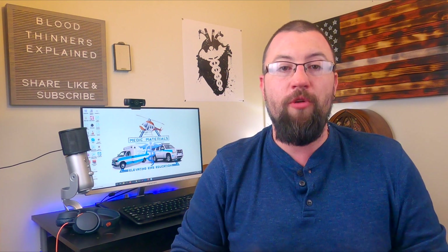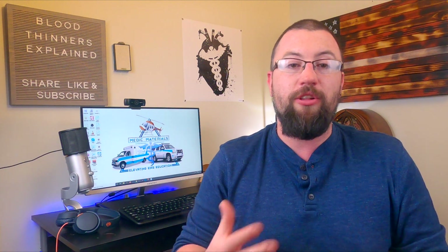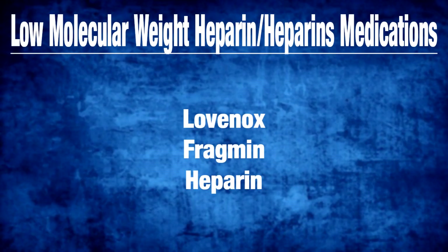Second, there are low molecular weight heparins and regular heparins alike. Both block the action of the clot-promoting proteins factors 2 and 10 within the blood, thus preventing the ability for clots to form normally. Medications that are low molecular weight heparins are Lovenox, Fragmin, and of course heparin.